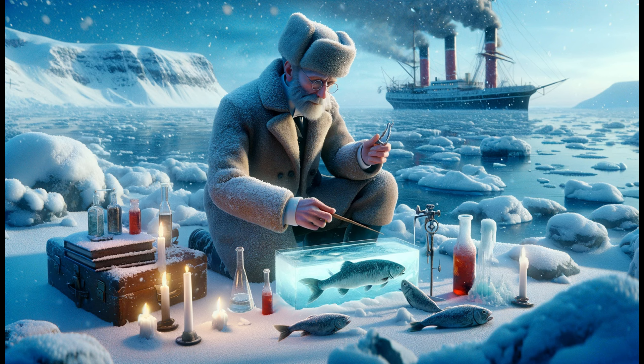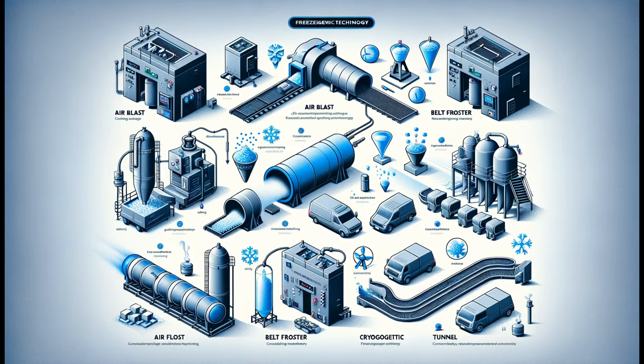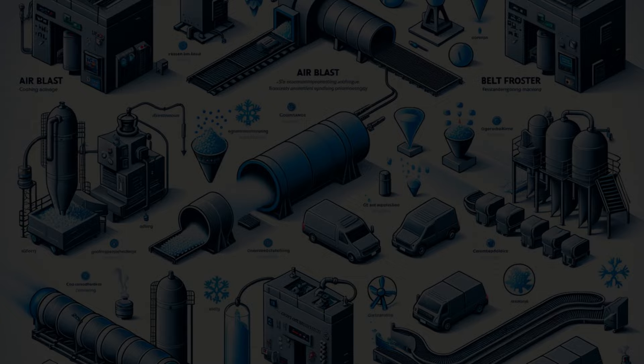But what made these inventions so groundbreaking? Let's dive deeper into the science of freezing. Birdseye's belt froster was a game-changer, but it was just the beginning. Over the decades, freezing technology evolved rapidly.